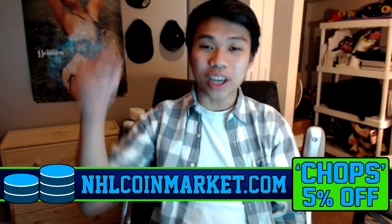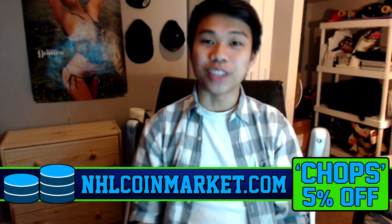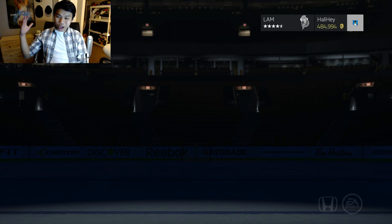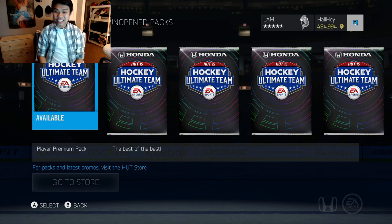If you're interested in buying some more HUT coins, check out NHL Coin Market in the link in the description box below — use 'chops' for a 5% discount.